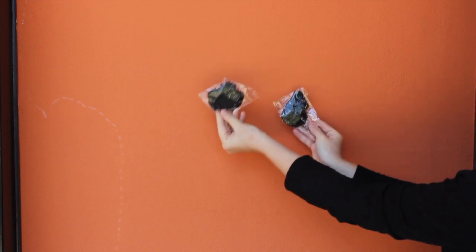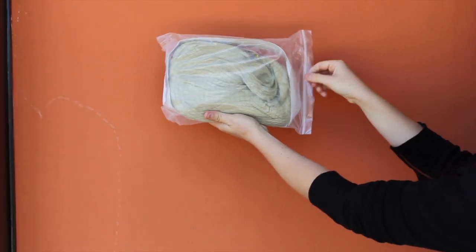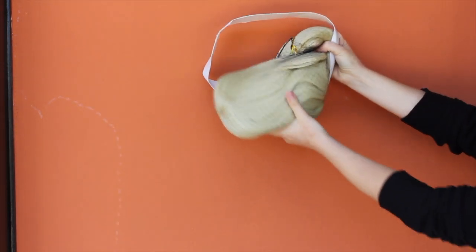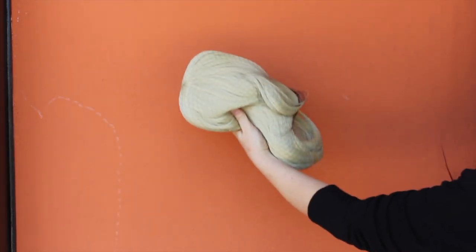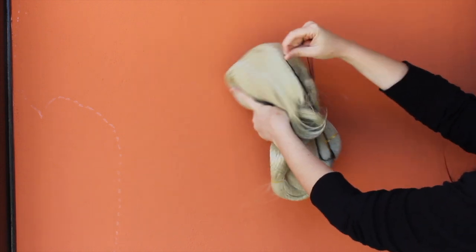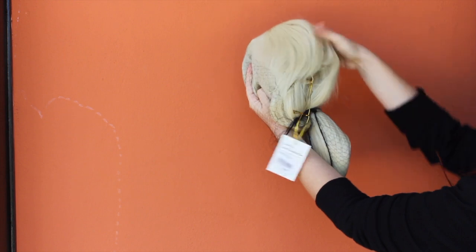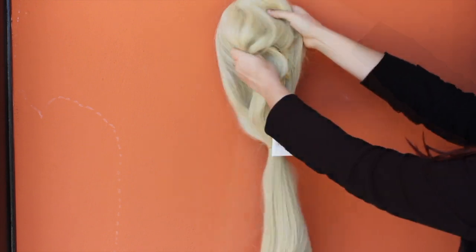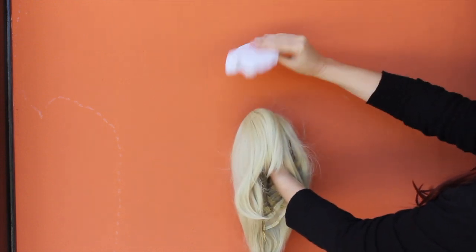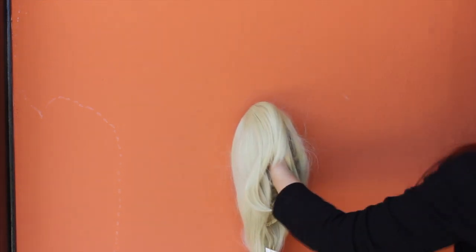I also received two free fishnet caps for each wig stored in the package. Each wig is stored in a plastic bag and it's protected by a hairnet to avoid any tangle during the shipping process and storage. Inside the wig I found a big piece of paper that helps to keep the shape of the wig during storage.